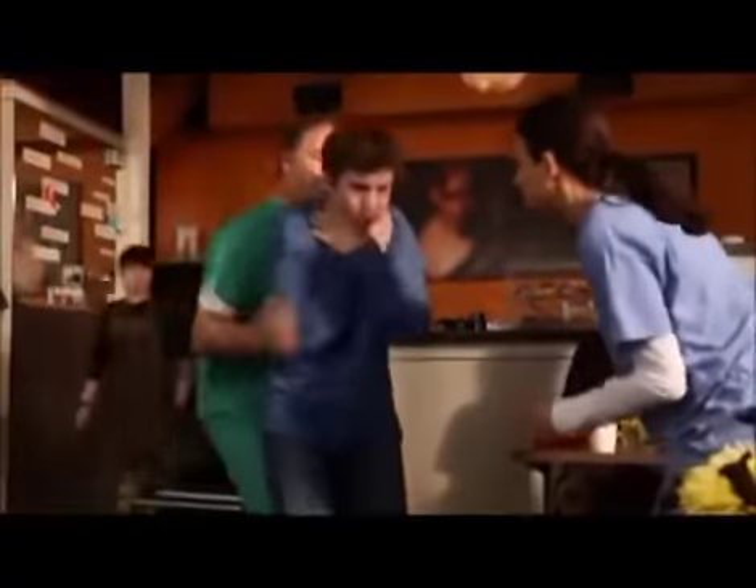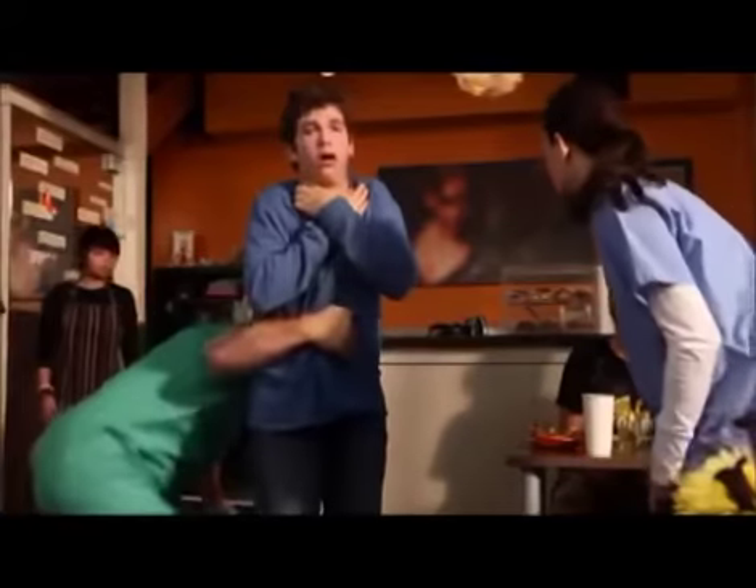What's wrong? I think he's choking. Are you choking? I'm going to help you. Come on, sit down, sit down.